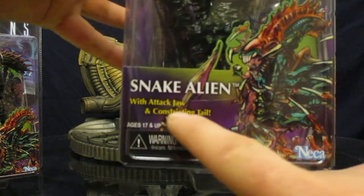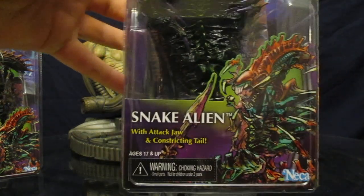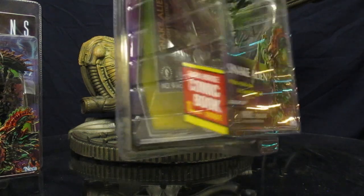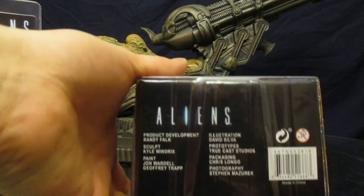Snake Alien comes with an attack jaw and constricting tail, meaning he can wrap around somebody and choke them. Nothing really on any of the sides, but it does say it comes with a free comic book — presumably the same comic the original Snake Alien came with. Nothing on the bottom except for the barcode.